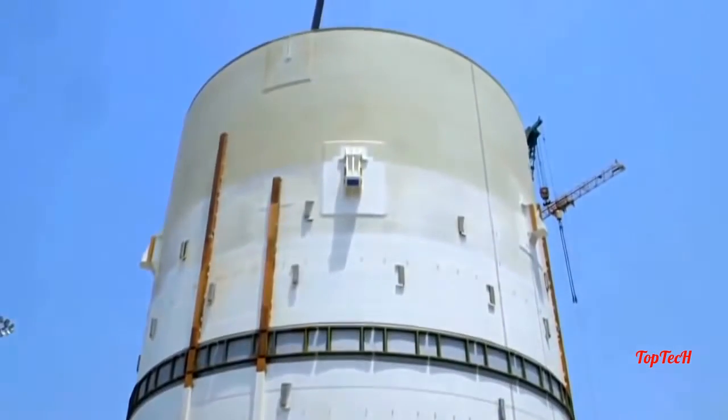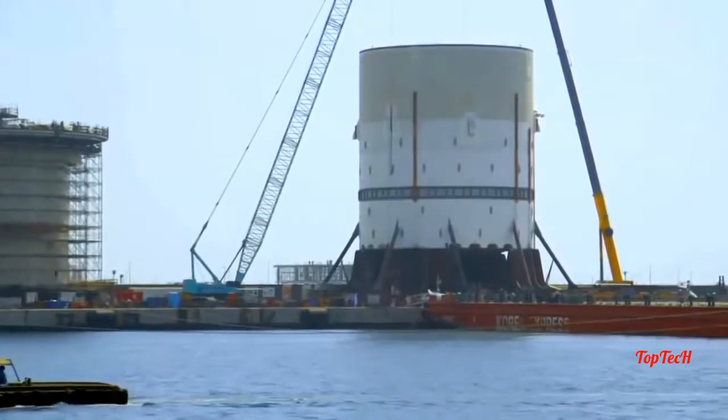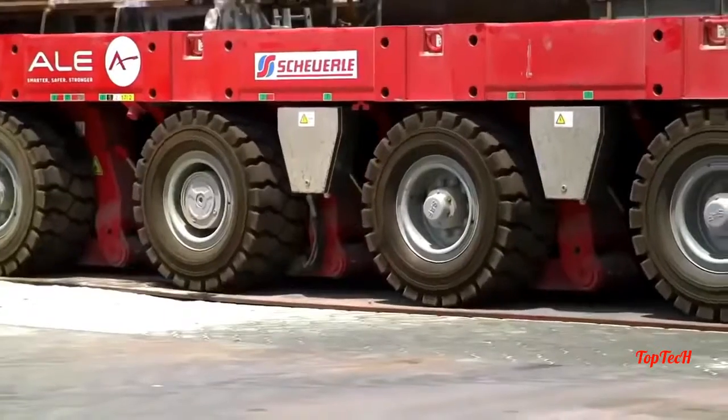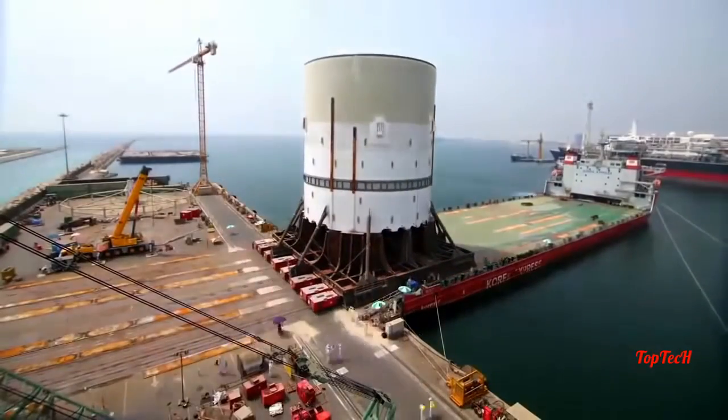In Dubai, part of the 30-storey turret — which allows Prelude to weathervane — is ready to set sail for South Korea. Every day when I wake up and I see components this size, I'm struck with awe.